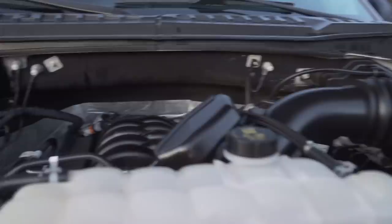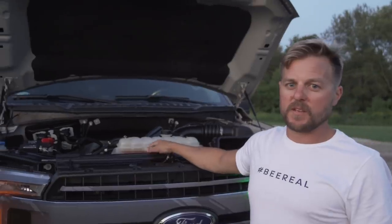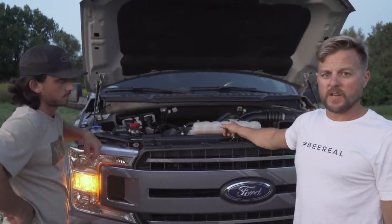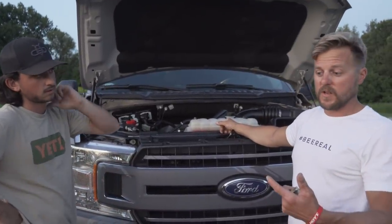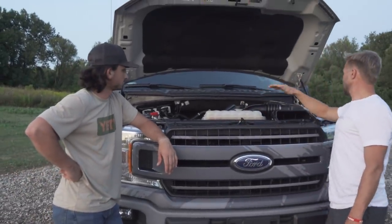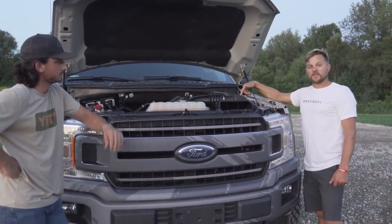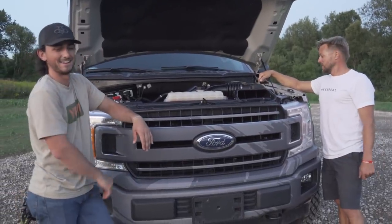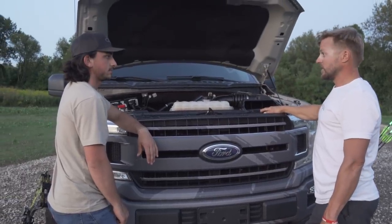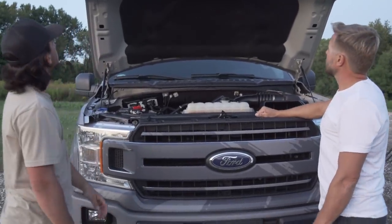Under the hood we have a 5.0-liter Ford — tried and true, been in the Mustang and F-150 forever. This morning we got the oil change figured out: it takes 8.8 quarts, so whoever changes the oil won't have to guess. It's a 2018 with 30,000 miles on it — sharp.